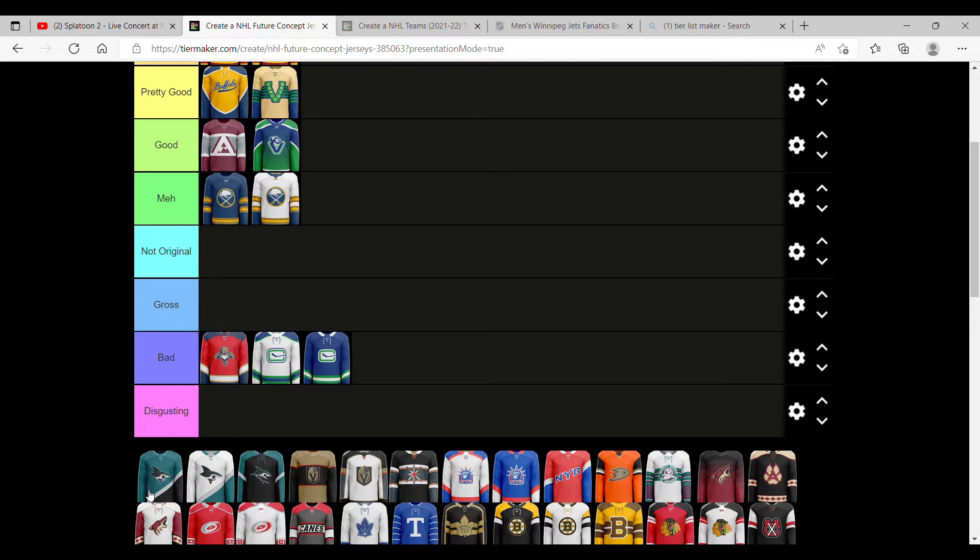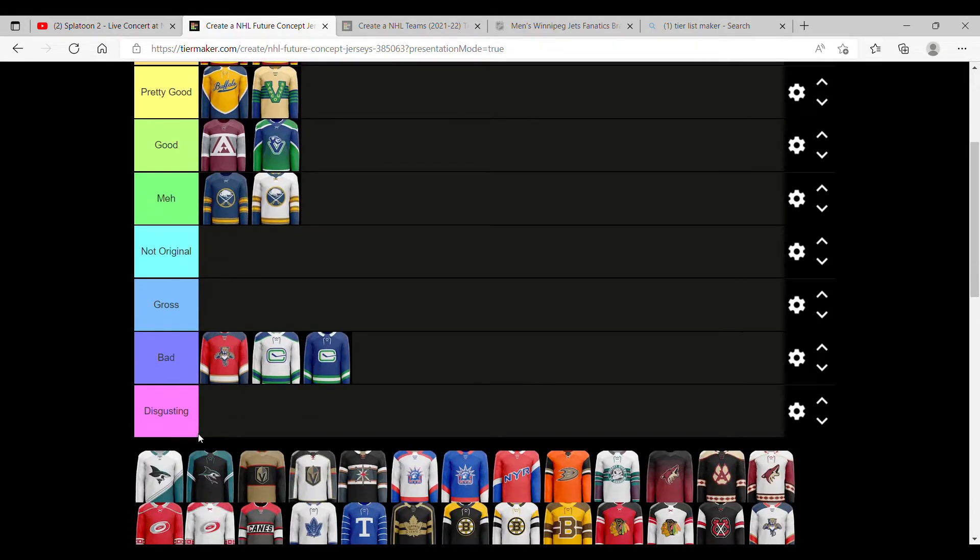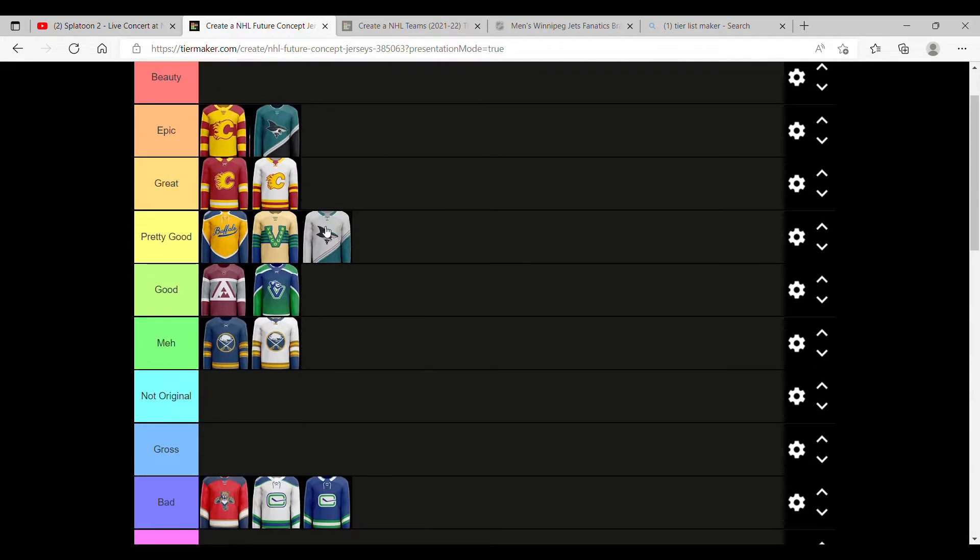San Jose Sharks — I like the diagonal line in it. I like the logo they're using. I would prefer if it had the shark biting the hockey stick, but I want to say it's pretty good. This one is definitely better, though not better than the Flames. This one's also good, just not better than the Flames.